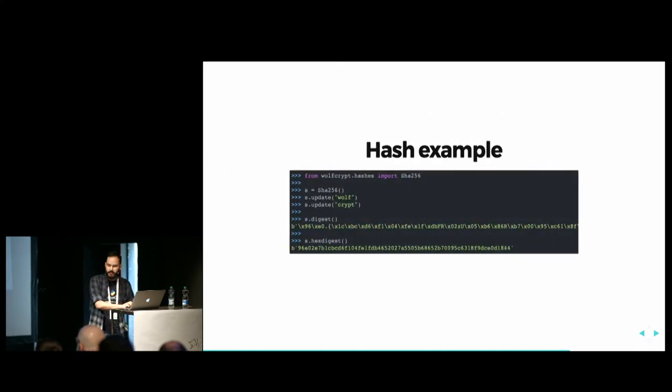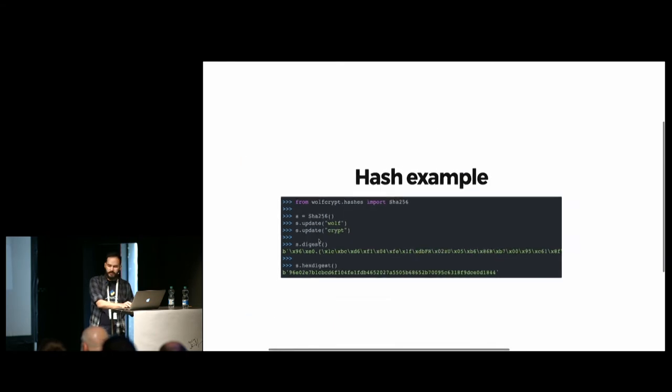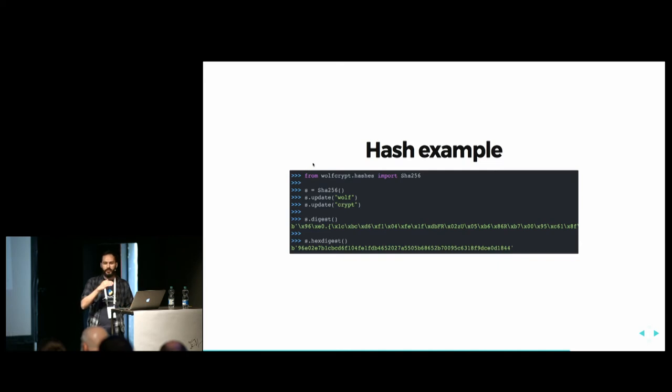Here I have a hash example. I have hash modules in WolfCrypt. I import SHA-256, create my object with sha equals SHA-256, and feed it with 'Wolf' and then 'Crypt' — I can break up the message. The digest of my message is a stream of bytes, and I can also use the hex digest method which returns it as a hex string. This hash module was made following the PEP guidelines for hash functions.